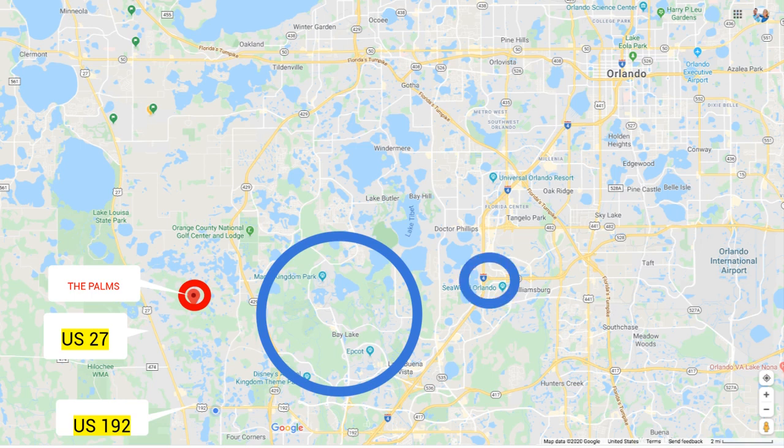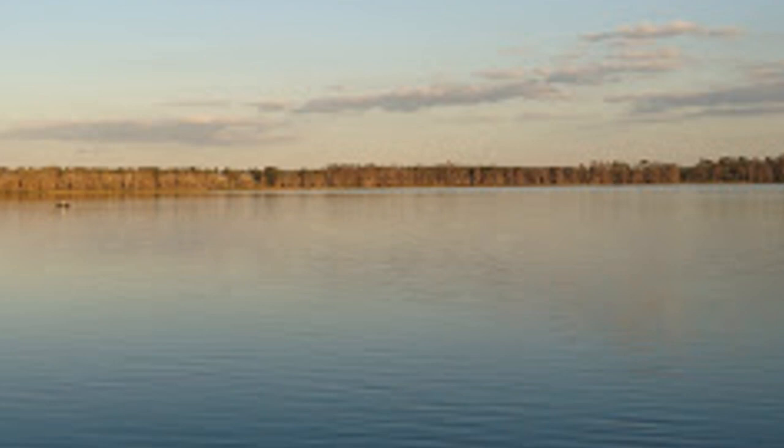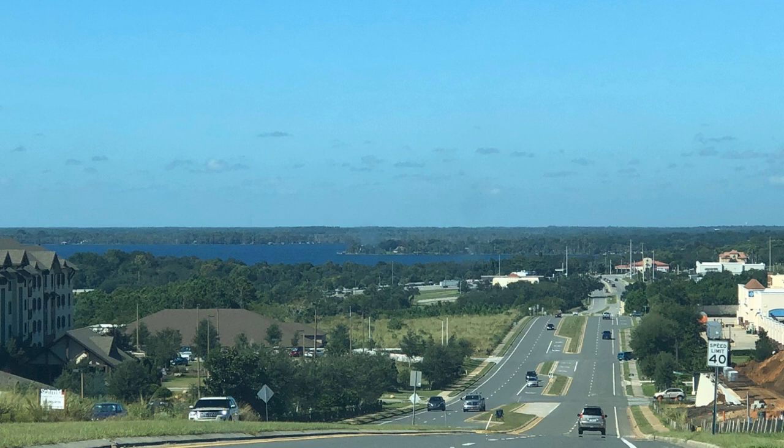Beyond Disney, you have SeaWorld nearby, and the Orlando International Airport is about 35 to 40 minutes away. Traveling north on US 27, you have Lake Louisa State Park — a beautiful park where you can camp, stay in cabins, and boat. Claremont is on the chain of lakes, so it's just a beautiful area with rolling hills and lakes everywhere. Every place you go is a view.